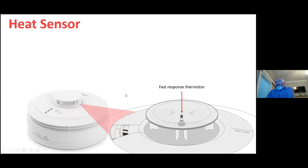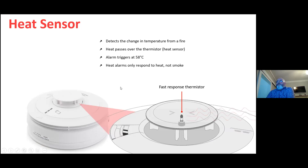The heat sensor — basically what you have in the heat sensor is a thermistor. The thermistor, under the standards, has to react between 54 and 62 degrees C, and we trigger ours at 58 degrees. So once the heat passes over the thermistor at 58 degrees C, the unit goes into alarm.